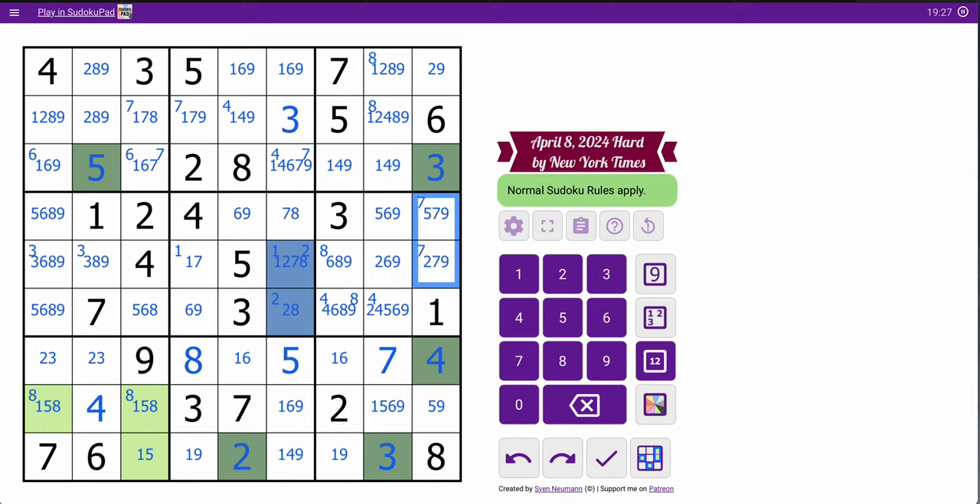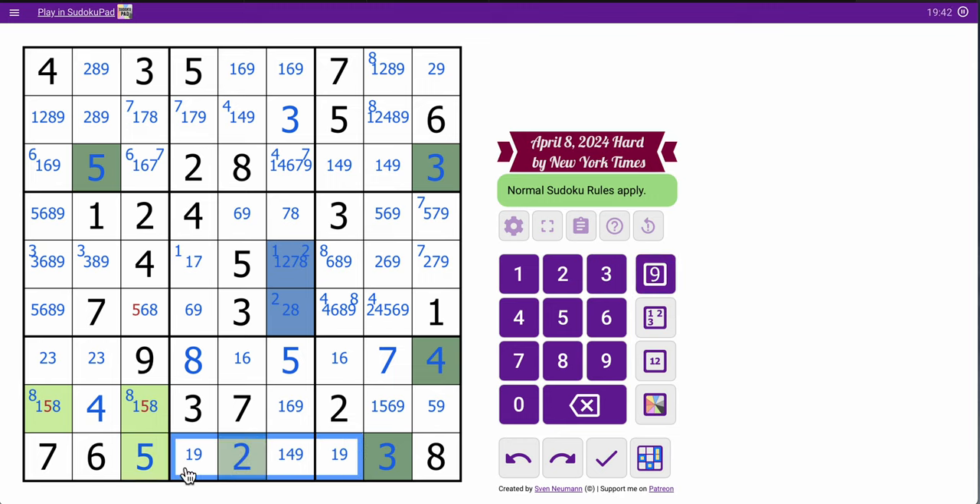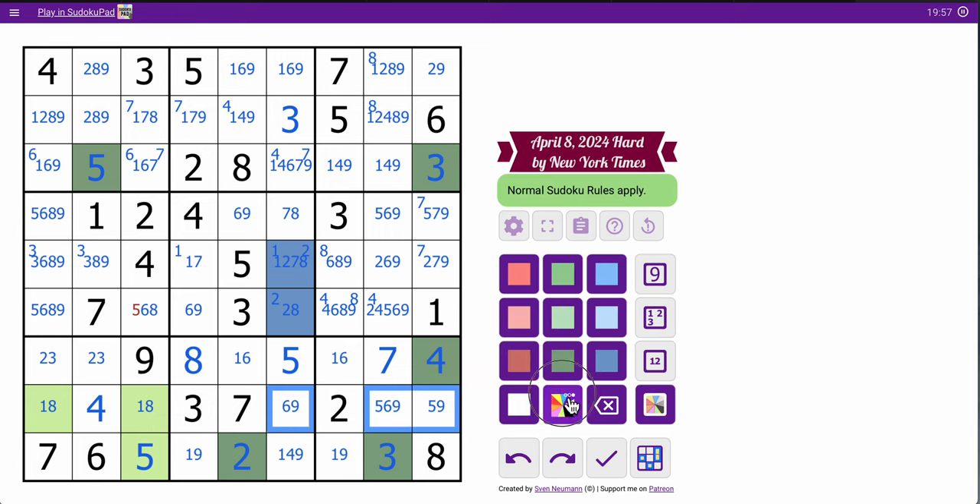That now can't be 1, 6, or 8 — that's a 5, that's a 7. That's interesting — I've got two different 1, 6, 4, 9 quads: one in box 8 and one in column 5. The 6, 9 there tells me a lot — finally I have a 6, 9 pair in box 5. Nothing else can be a 6 or 9.